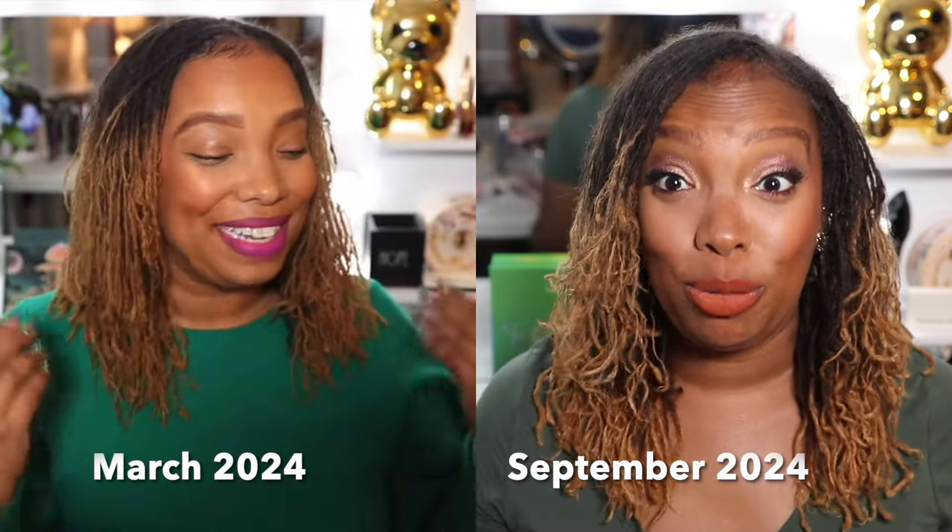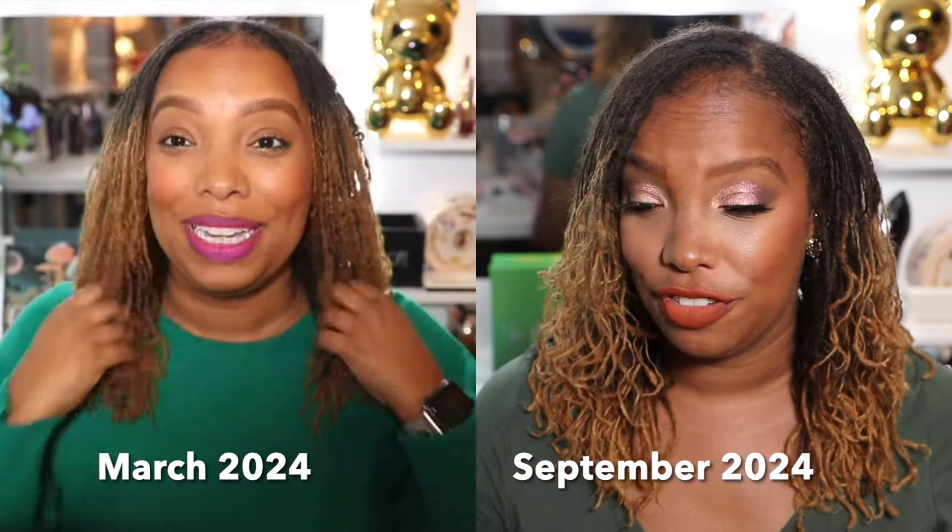Around January, my loctician said it was time for a trim. I thought about it during the six-to-eight weeks between reties and communicated to her that I was ready right before my next retie. So I got my first sister lock trim in March. At that time my hair looked blunt — I did roll my hair. Right now my hair comes about to here, and before it was probably about to here. I haven't measured, but there's been tremendous growth.